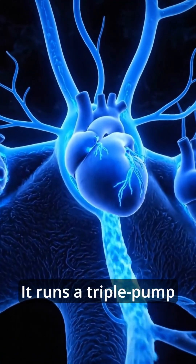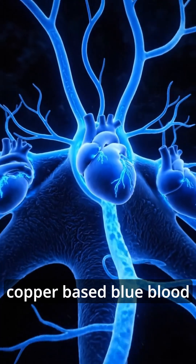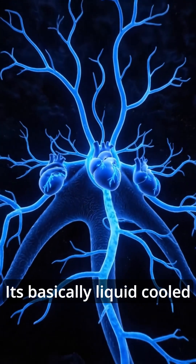To power this rig, it runs a triple pump system — three hearts — circulating copper-based blue blood. It's basically liquid-cooled.